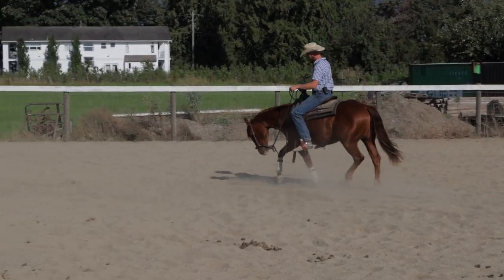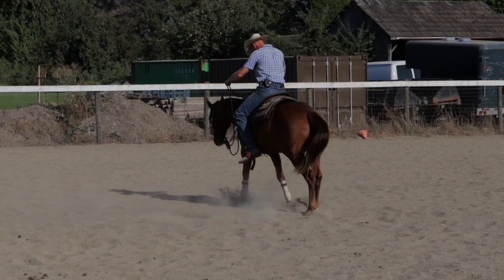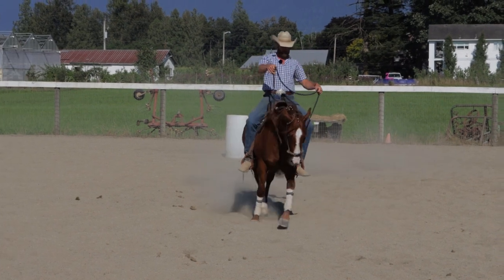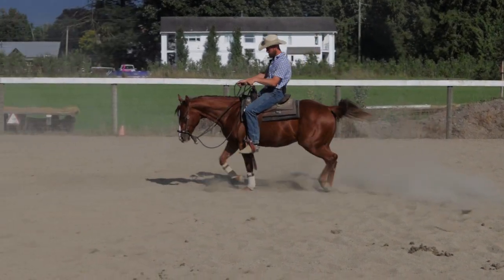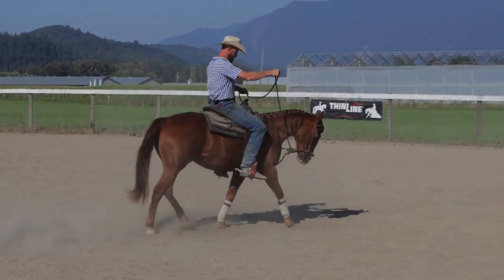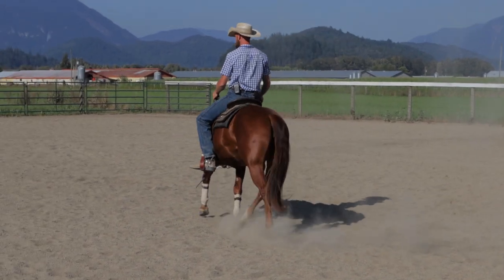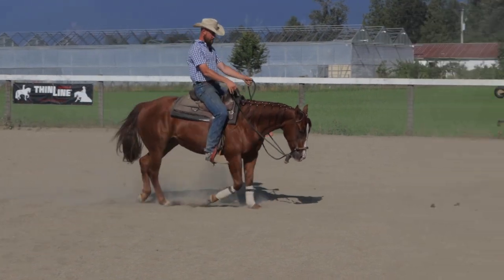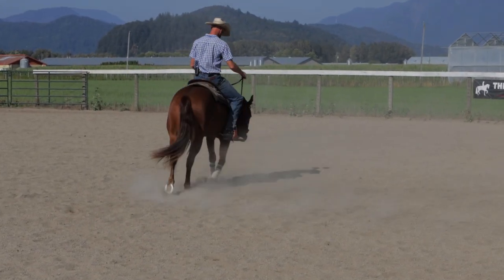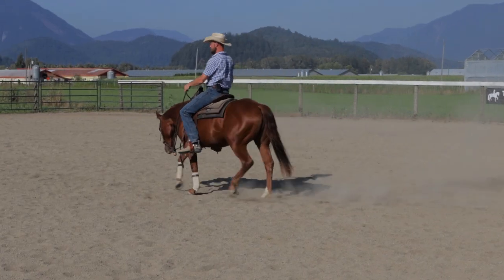I want to step her up from the outside too — pick up that outside rein, push her up there with my outside leg. I want to make sure she stays up and forward. She can't throw that hip against my right leg, she's got to come away from it and step up, go forward. Same thing on the other side — pick up my left rein, reach back with that left leg, keep her up there and forward. I don't want her to turn yet, she's got a pretty good turn on her already. I just want her to step up, stay forward.